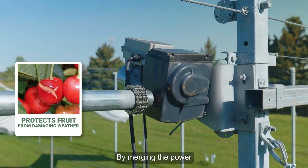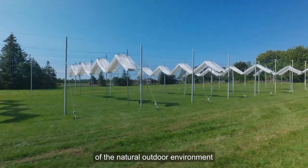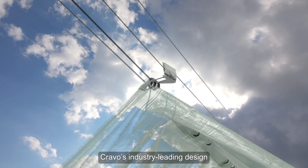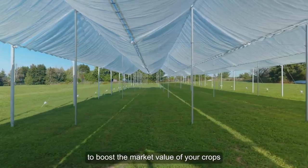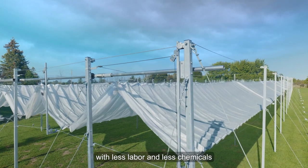By merging the power of a protective cover together with all the benefits of the natural outdoor environment, Cravo's industry-leading design gives you a powerful tool to boost the market value of your crops with less labor and less chemicals.